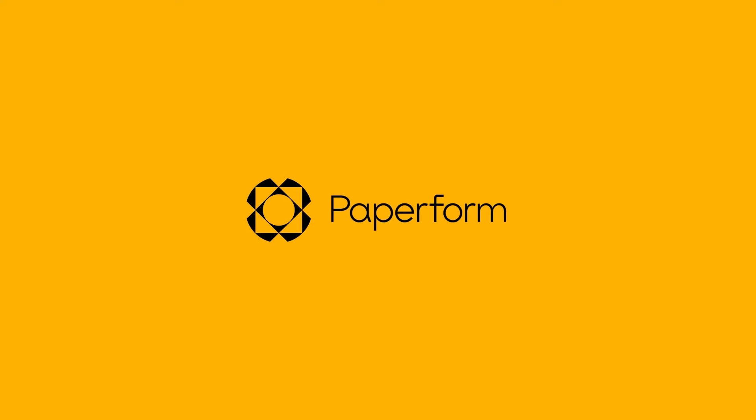Microsoft Excel or Google Sheets? Which is the better spreadsheet platform? Let's find out. Hey everyone, Alex here from Paperform.